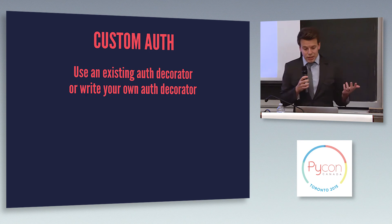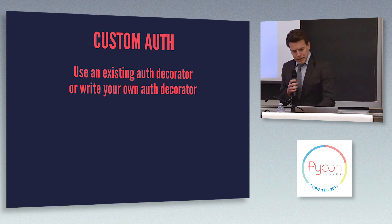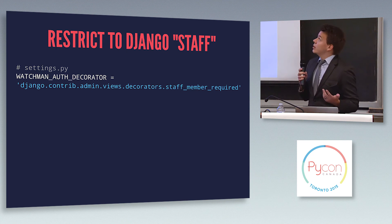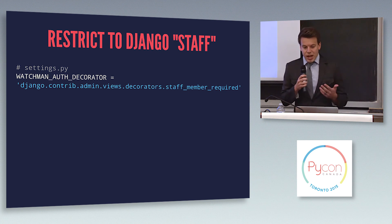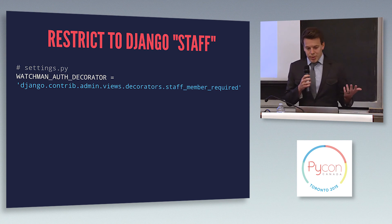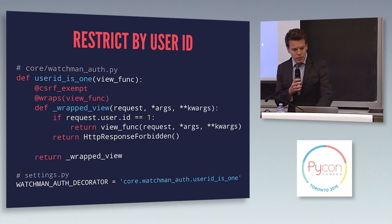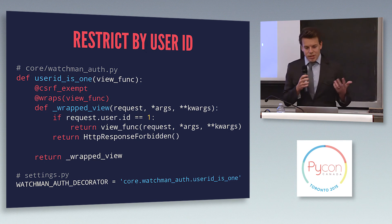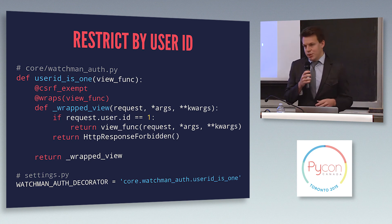If that's not what you need, you can write your own custom authentication or use an authentication decorator that's already out there. Django comes with some built-in authentication decorators — so if you want to restrict this endpoint to staff members only, Django already knows who those people are, and all you need to do is point Watchmen to use that decorator. And if you want to write your own — here's a silly example — I only want the first user on my system to be able to access this endpoint. It's just a standard decorator where I check the ID of the user on the request: is it number one? Okay, they can view it. If not, they get a 403 Forbidden response.